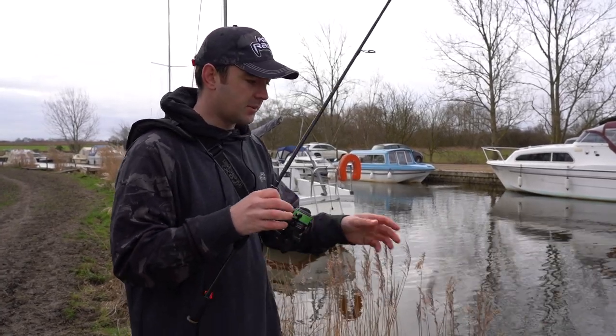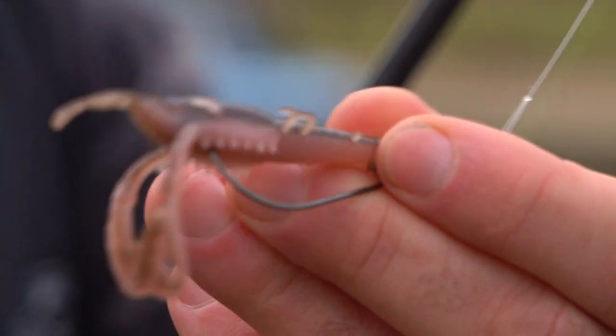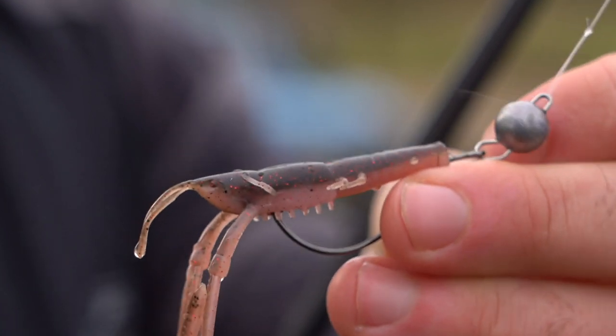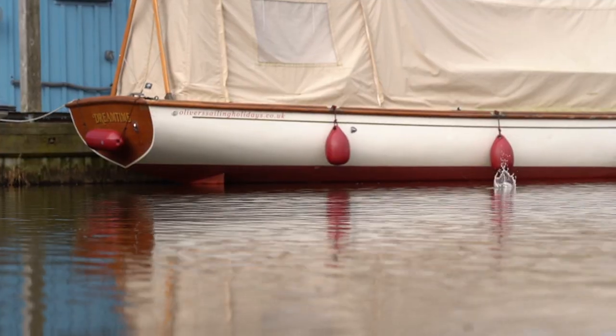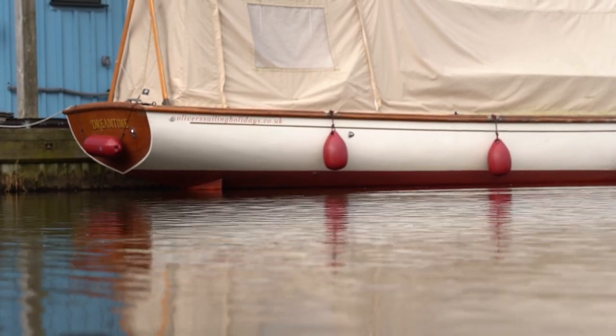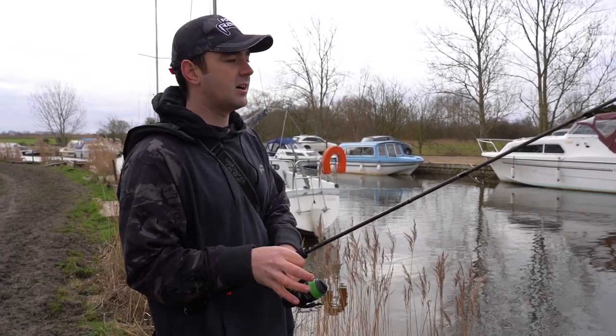I can see already the water is pretty coloured, so when I was setting up last night and got the rods ready, I rigged up this little creature bait and put a fairly natural colour on. But I think it's going to be a case today with this coloured water of perhaps changing the lures up quite regularly to try and find something that works.